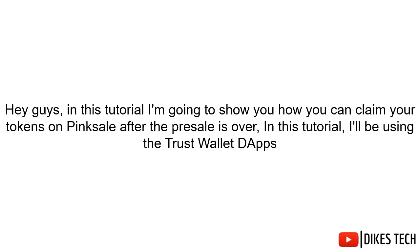Hey guys, in this tutorial I'm going to show you how you can claim your tokens on PinkSale after the presale is over. I'll be using the Trust Wallet DApps.